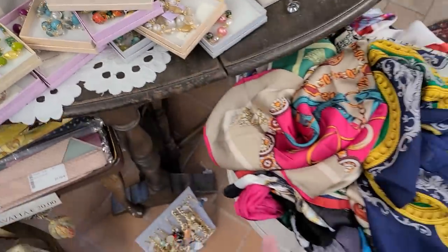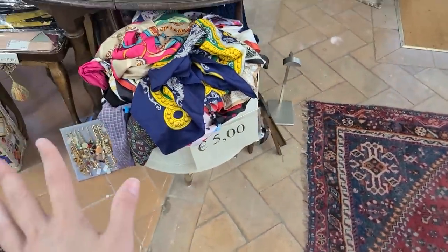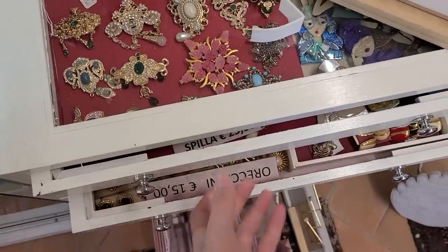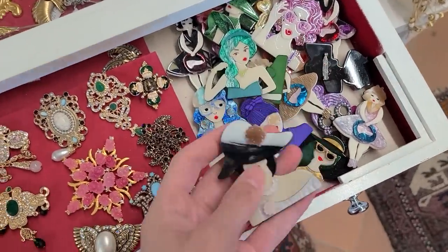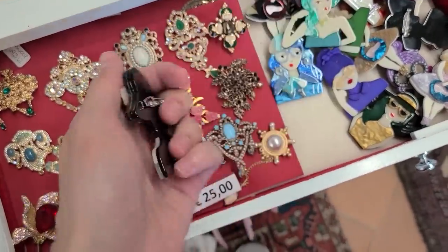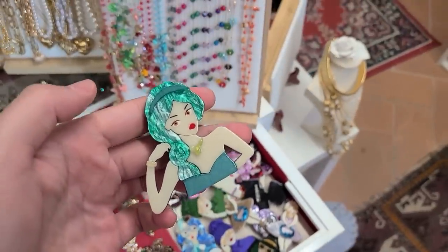I was looking through these scarves — there's so many of them and they're five euro each, but it's just so many. Oh wow, look at these! What is that? I don't know — 25 euro. Oh my gosh, this mermaid — that is adorable!